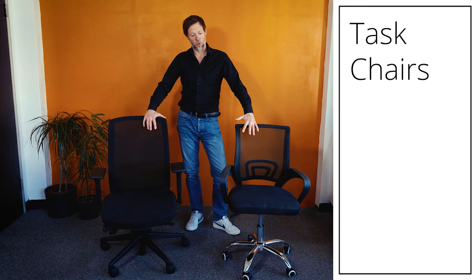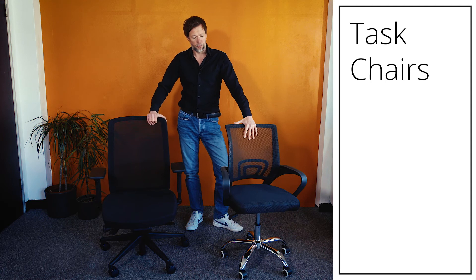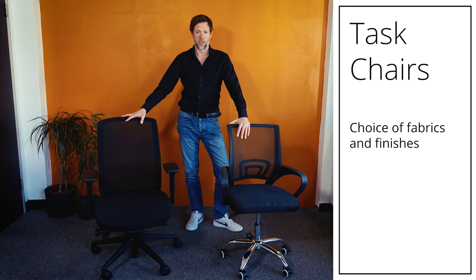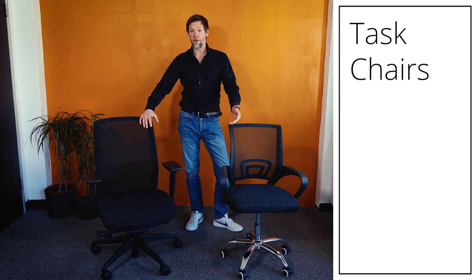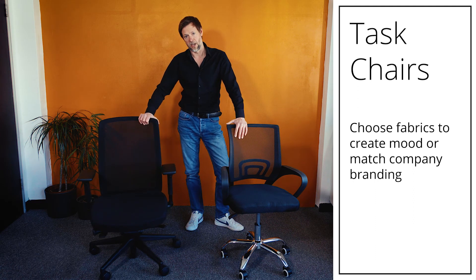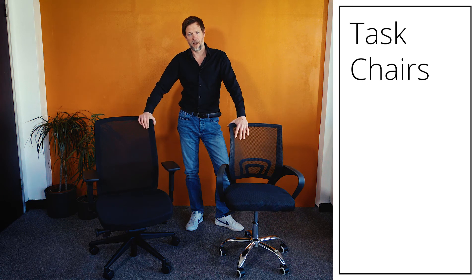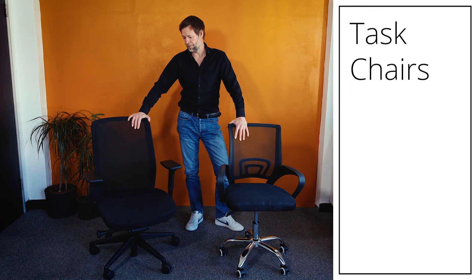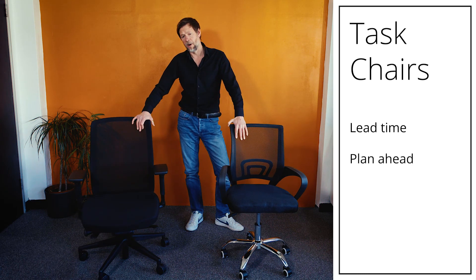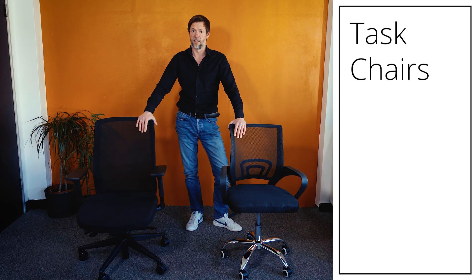A good chair is made to order, whereas less expensive chairs are mass-produced, often in the Far East, and available for 24-hour delivery — which is a benefit. But a better chair being made to order means you can choose your finishes and fabrics. If you want to match company branding or add an aesthetic splash of color, you can specify fabric colors. The choices are enormous — if there's a color you need, chairs can be made in it. Lead times are typically three to four weeks, so a small amount of planning is required, but for an investment in your well-being over the next seven years, it's worth the wait.